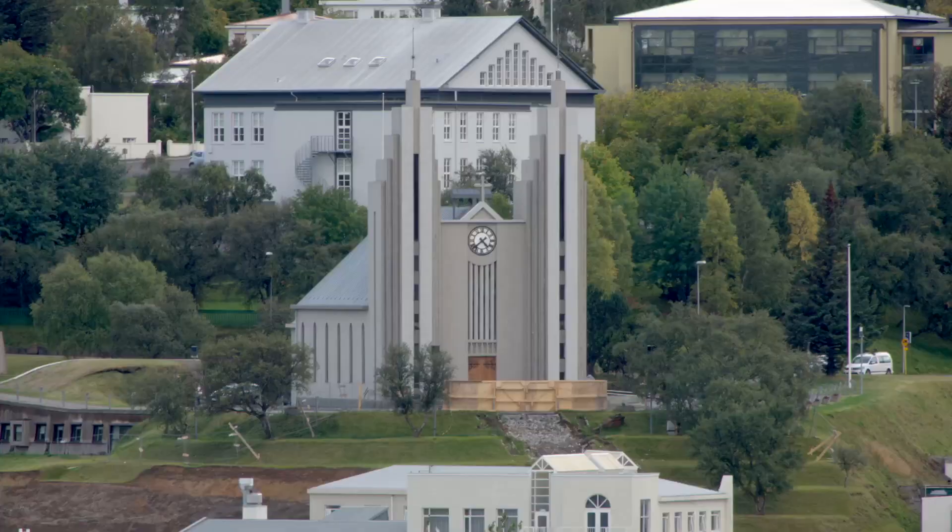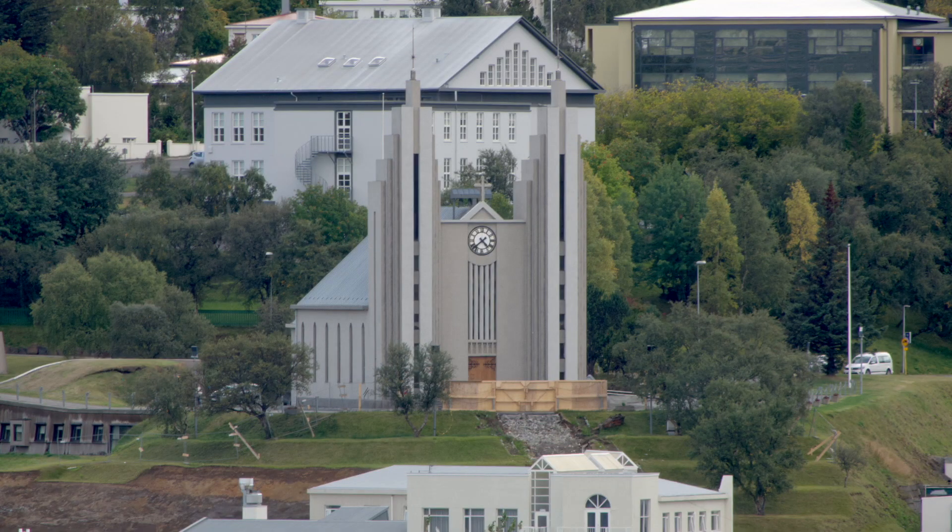The town with this cathedral, whose spires give the impression of being giant organ pipes.